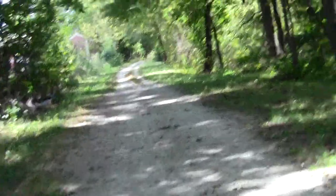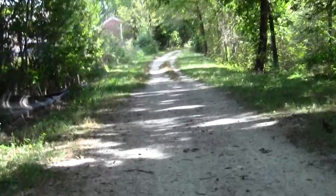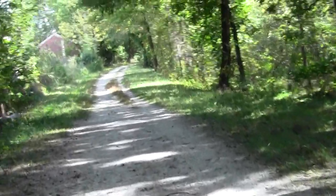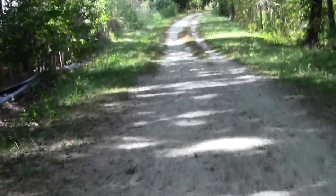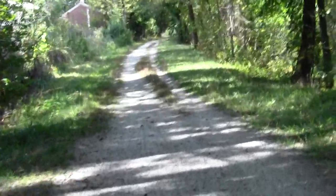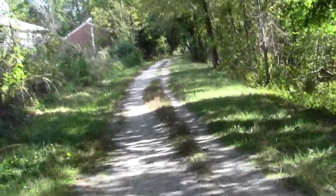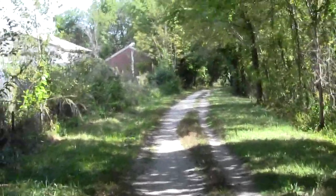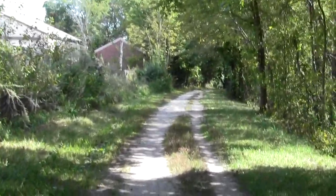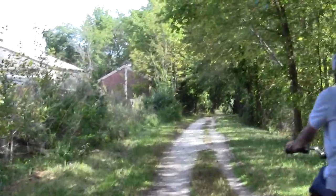There isn't any striking, notable conservation area parcel to speak of down there, but nonetheless it's a perfectly excellent trail. It's very well designed for the greatest possible variety of uses, with the most common sense and sound practices.